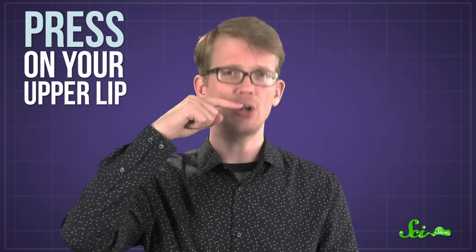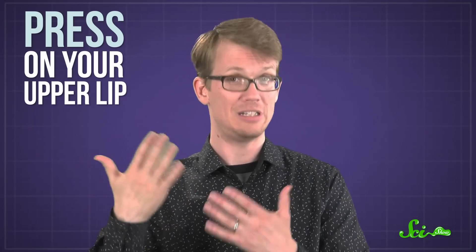Now, if you just hold a finger under your nose when that urge strikes, it probably won't do much. What you really have to do is press on your upper lip — a gesture that looks almost identical but actually sends a different signal to your brain.